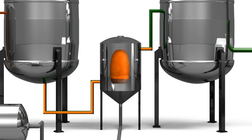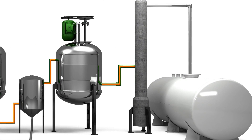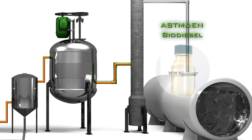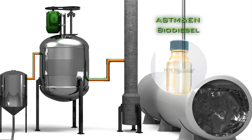The formed crude biodiesel is transferred to the post-treatment vessel using Transbiodiesel's proprietary purification process to yield ASTM and EN spec-grade biodiesel. Depending on the feedstock grade,